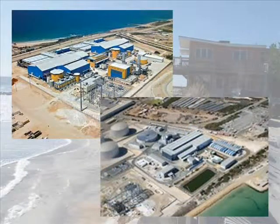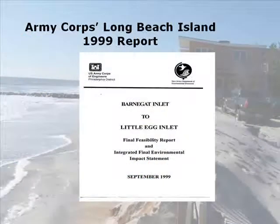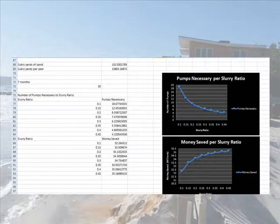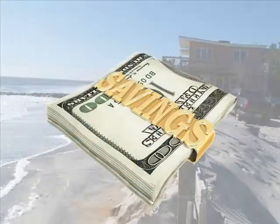By extrapolating published data from three different desalination projects to calculate the cost of a submersible wave pump, and then comparing our design to the recent Army Corps Long Branch, New Jersey Replenishment Project, our network of simulations found that it is feasible to use wave pumps to replenish sand with a potential savings of millions of dollars.